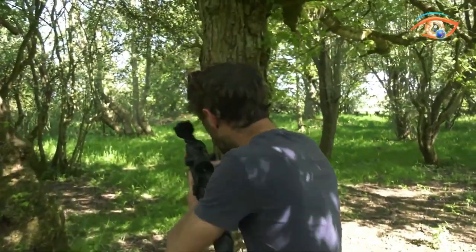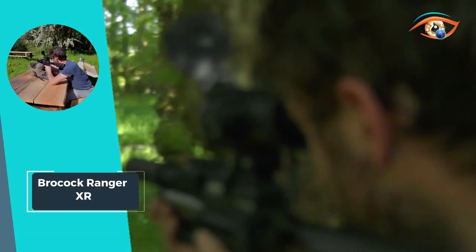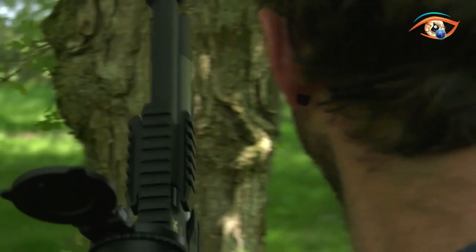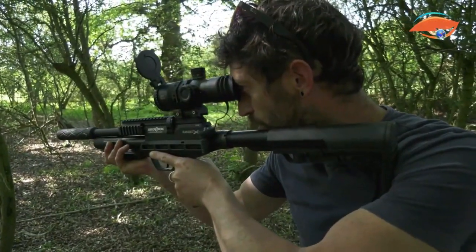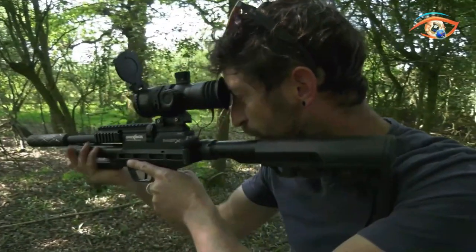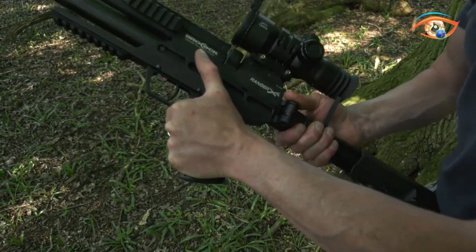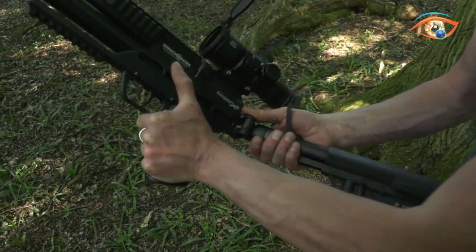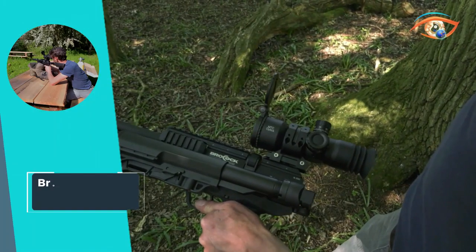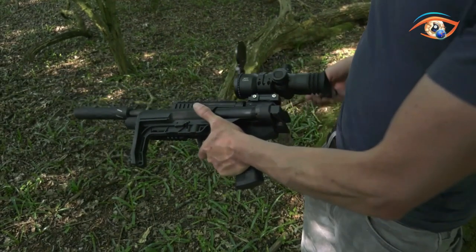The Ranger XR features Picatinny accessory rails for bipods and torches, providing versatility. Equipped with a Humair regulator, it offers multiple power settings through a side power adjuster. Other notable features include a removable self-indexing magazine, single-shot tray, two-stage adjustable trigger, and a commendable 35 shots per charge at max power, all packed into a lightweight 2.5 kg design. The Brockok Ranger XR stands as a reliable and versatile choice for airgun enthusiasts.